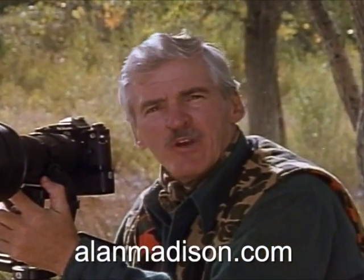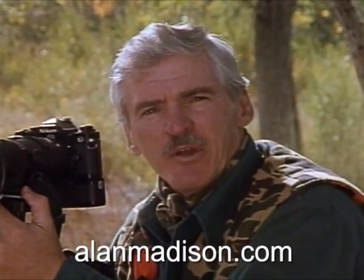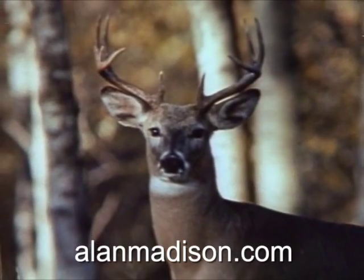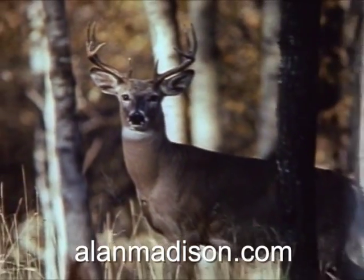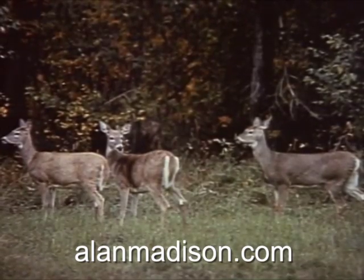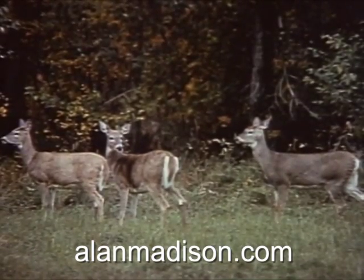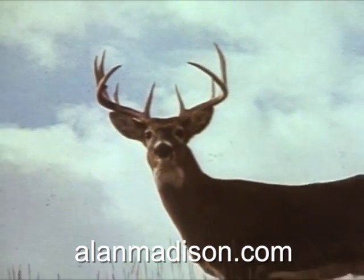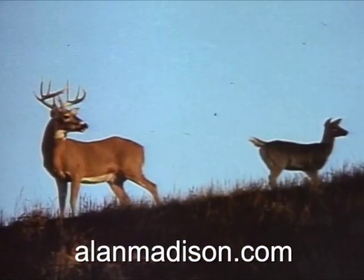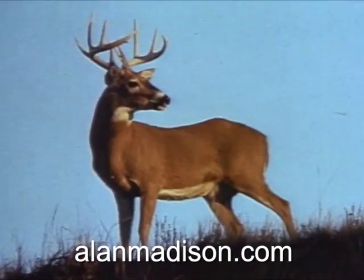It begins with having an intimate knowledge of the animal and its habits. Take the white-tailed deer for example — bow hunting's most popular game species, abundant throughout most of North America. White-tails are alert by nature and have sharp, fine-tuned senses. Their vision is very good, especially at 40 yards and under, and their eyes can easily detect contrasts and movements — anything that is out of place in their surroundings.